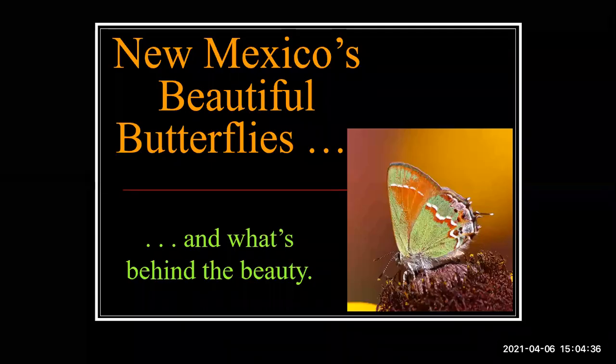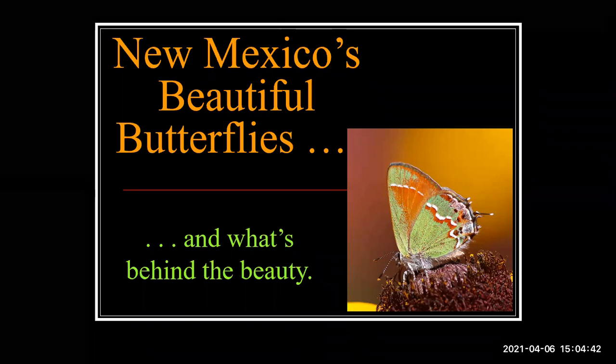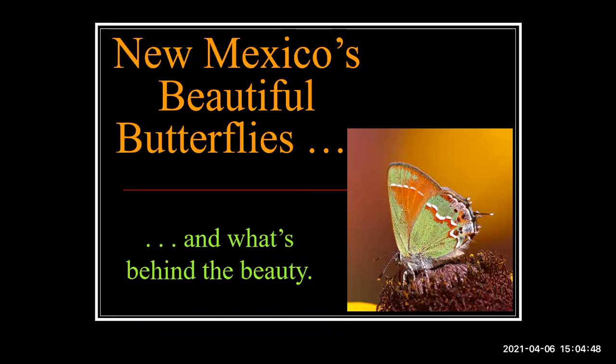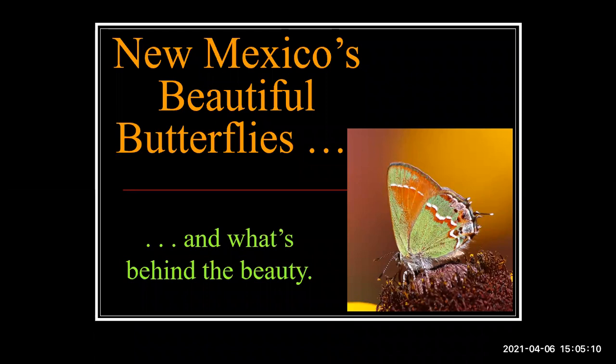Butterflies have always been Steve's passionate avocation. He has offered scientific and popular articles about butterflies and has led countless public butterfly talks and walks throughout New Mexico. His popular book, Butterfly Landscapes of New Mexico, was published in 2009. Then in 2020, Steve finally created his ultimate book, Butterflies of New Mexico, an online generously illustrated volume hosted by the Pajarito Environmental Education Center in Los Alamos. Still New Mexico's butterfly guy, he remains actively engaged in traveling, hiking, writing, butterfly photography, and conservation.